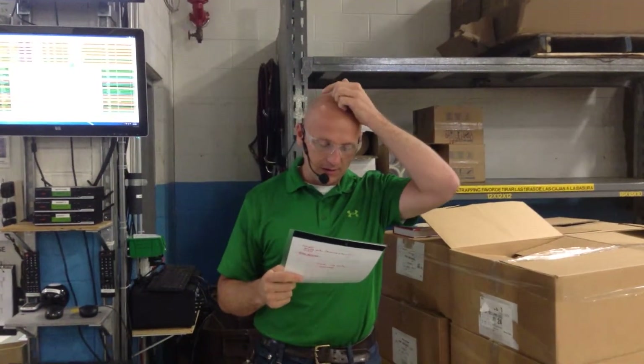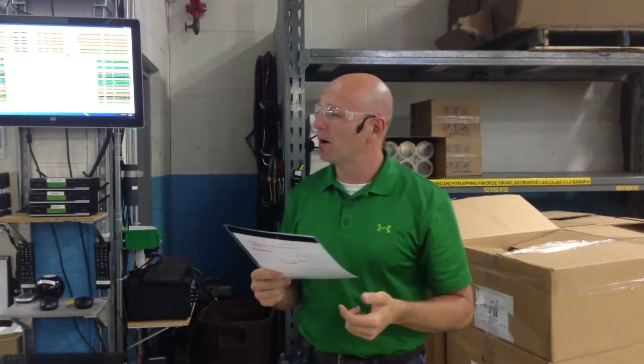Sales today are at $201,218. We have 16 days left. We're 76% of the month through, and right now we're at 25% of budget — so we're about 1% ahead of our budget right now.